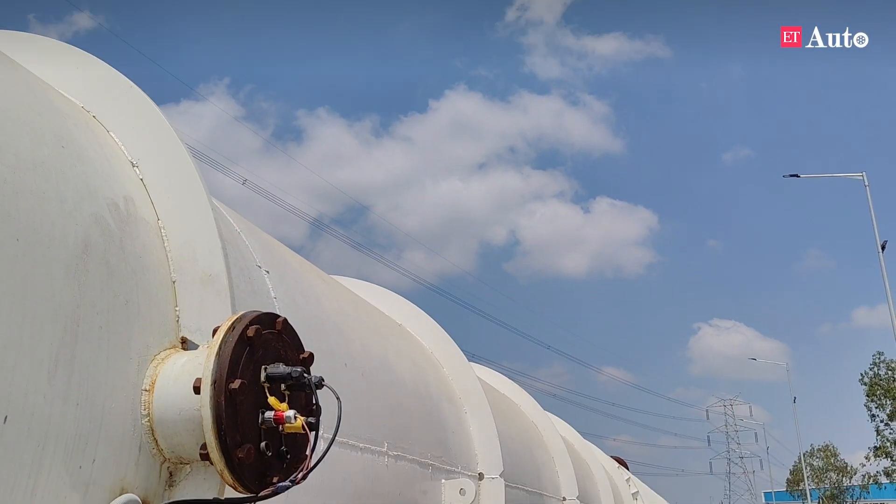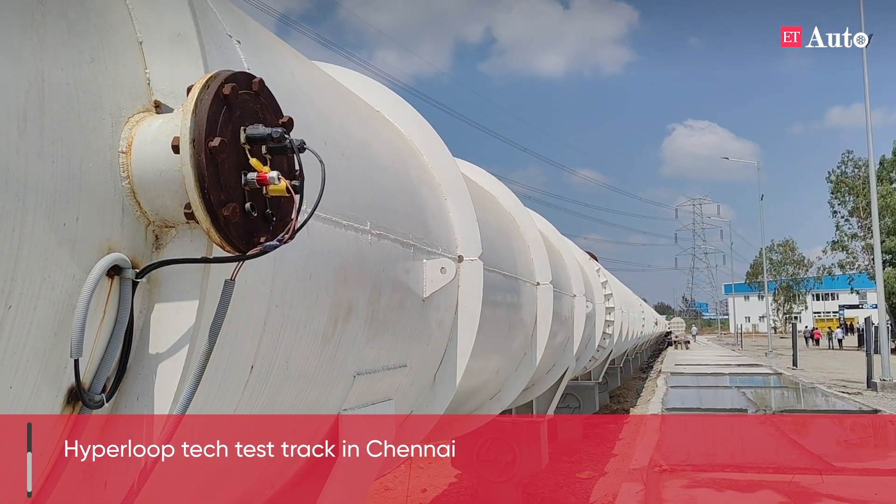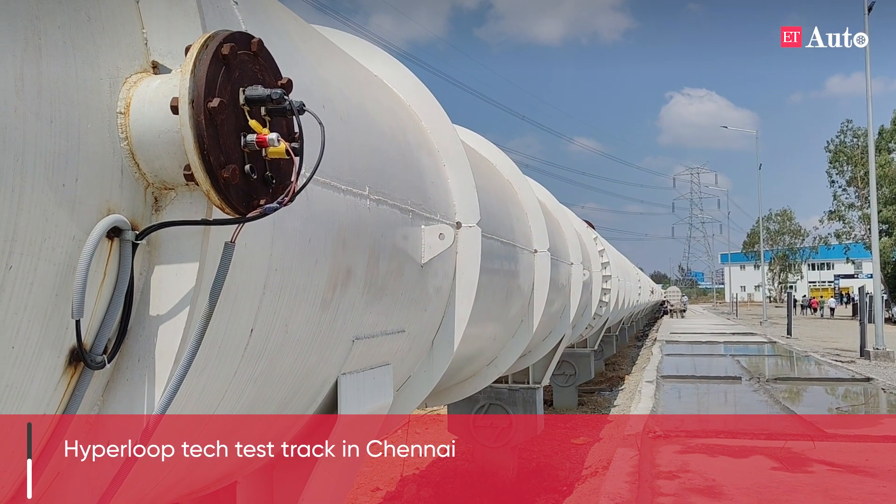Hello and welcome to ET Auto. What you see behind me is not just a huge pipe — it is set to be the world's longest test track for Hyperloop. And Hyperloop, as we know, is set to be the next frontier in terms of mobility options. To tell us more about this and India's effort to build a Hyperloop technology, we have with us Professor Satya Chakravarti from IIT Madras.